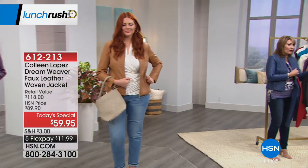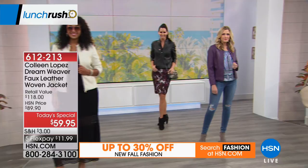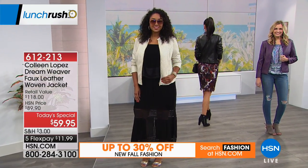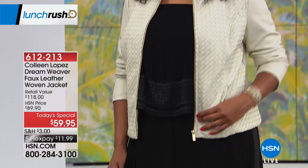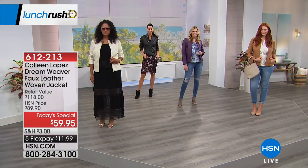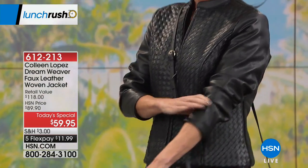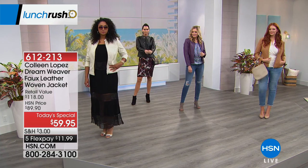Even though it's still warm in most parts of the country, this is that third piece you buy now. You throw it on in a restaurant, on an airplane, in a movie theater — anywhere. I wear it like a little cardigan. It's $11.99 on FlexPay. The quality of this faux leather is super soft and supple — it moves with you and gives with you, but it's an extremely flattering jacket with those princess seams.